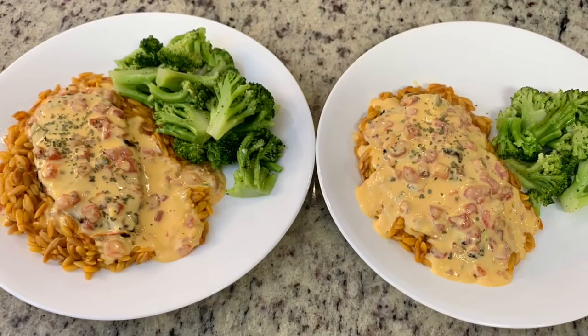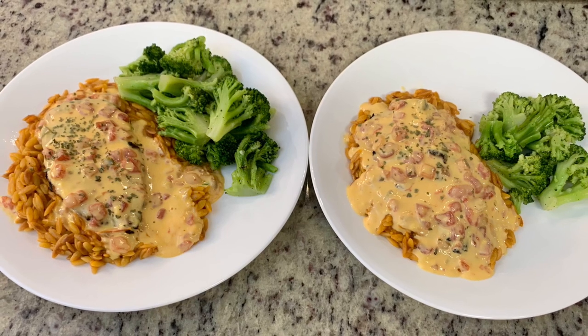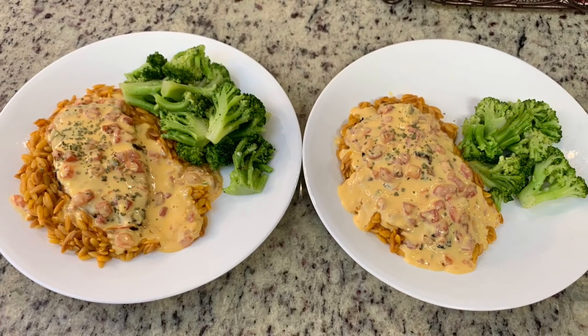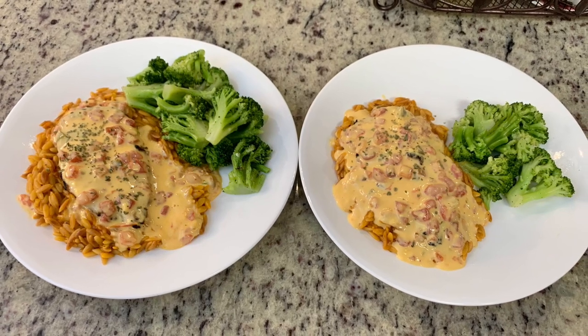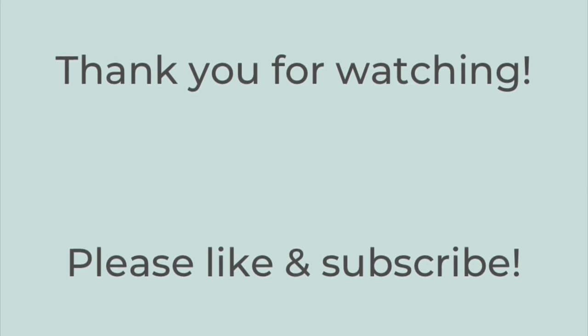To serve, I laid down a bed of orzo, added a piece of grilled chicken, and poured some queso over the top. I added a little cilantro to garnish and served it alongside the broccoli. The chicken was so flavorful and the orzo was delicious — a great combination. That's it for today's video. I hope you liked it — please hit the thumbs up and subscribe if you're not already. Thanks so much, bye!